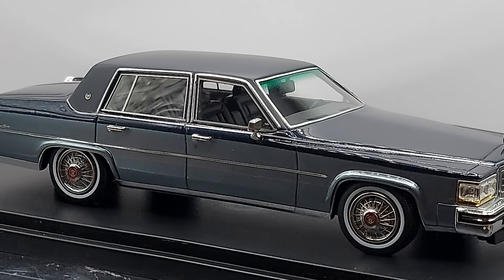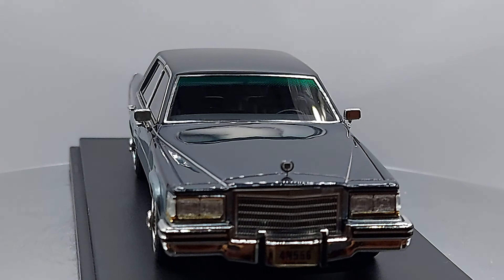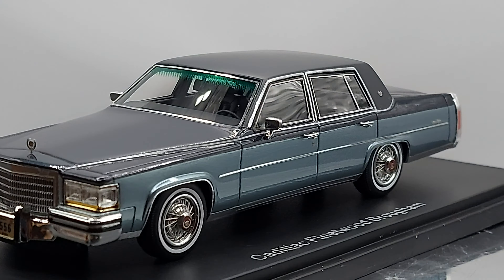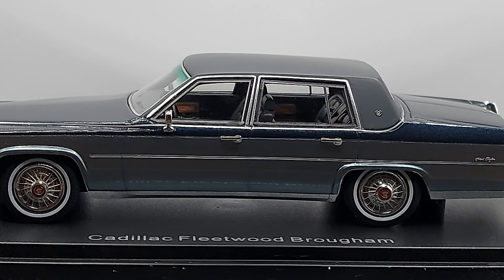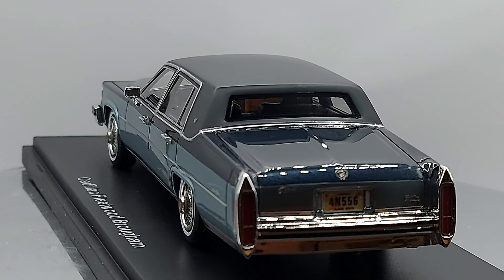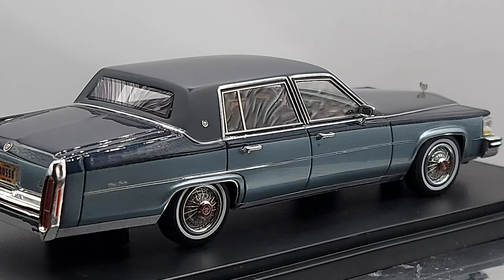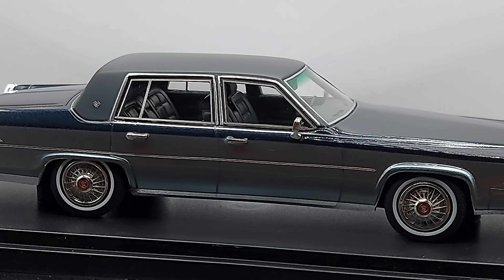Hello everyone, welcome back to another video. If you like American cars you're in the right channel, if you like those long cars the American car brands are known for, you're in a perfect video, and if you like luxurious cars, I've got the perfect video for you.